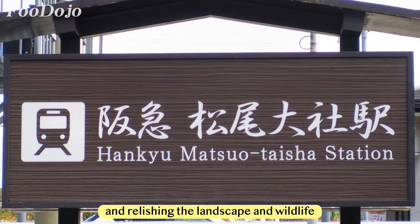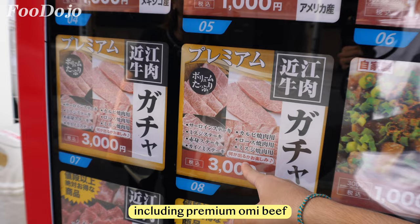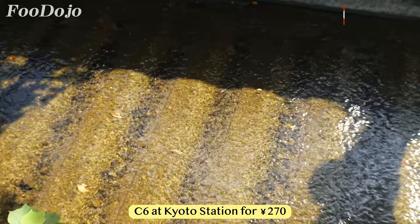We also stumbled upon a meat vending machine. I was surprised by the variety — from roast pork to horse meat and all kinds of beef including premium Omi beef and wagyu, ranging from 1,000 to 3,000 yen. To reach the temple by bus, you can take either bus number 73 or 83, which depart from bus stop C6 at Kyoto Station for 270 yen.